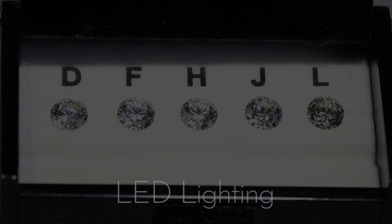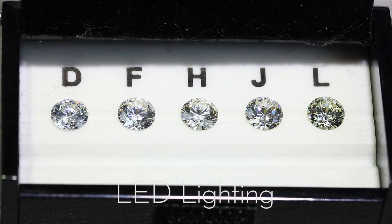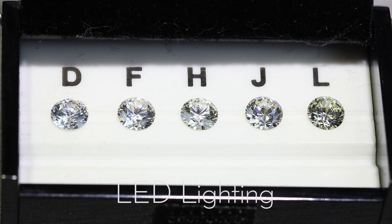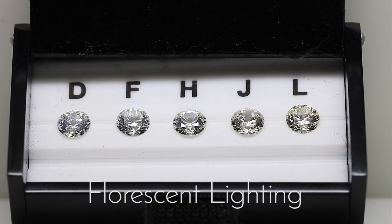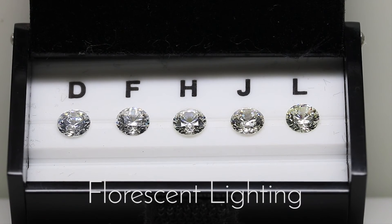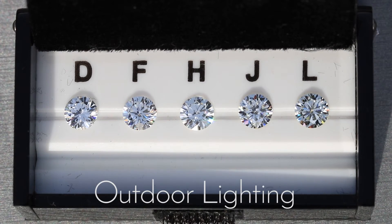Within the colorless range there's D, E, and F. The E will have a very slight variation from the D — a very slight hint of color — but it's still within the colorless range, to the point where you may not even be able to see the difference between D and E unless you're a gemologist working in a lab under a controlled lighting environment. The variation from D to F is similarly subtle.